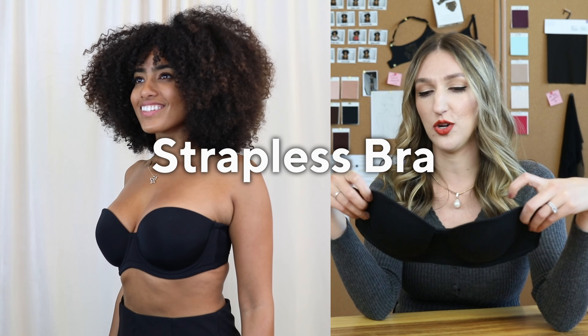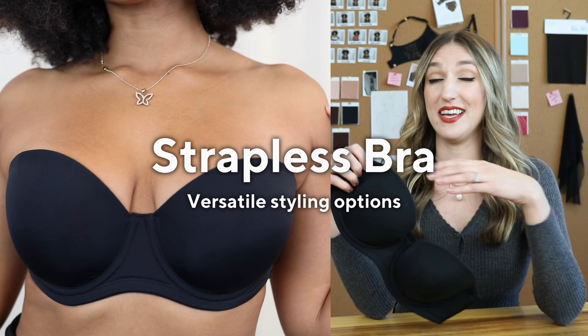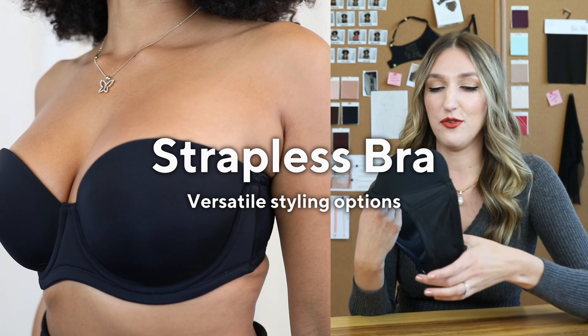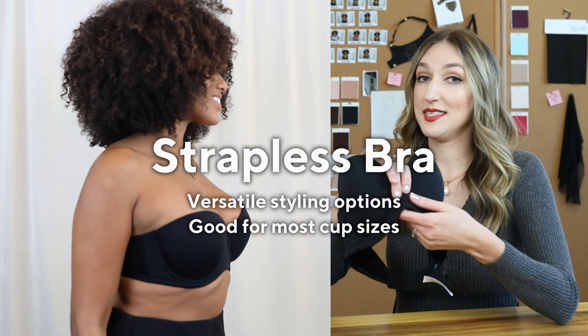The strapless bra — you can wear it strapless or with camis, and it's great for asymmetrical tops. It's really important to get the fit right because your band is doing all the support. Look for a good fitting steel underwire that will really lift and separate. A lot of companies put a silicone gripper inside so it's not going to slide down — you can dance, move around, and it'll stay put.